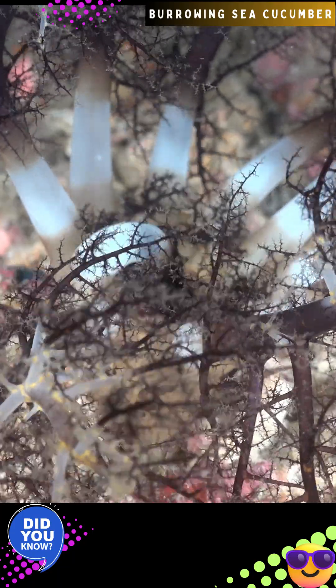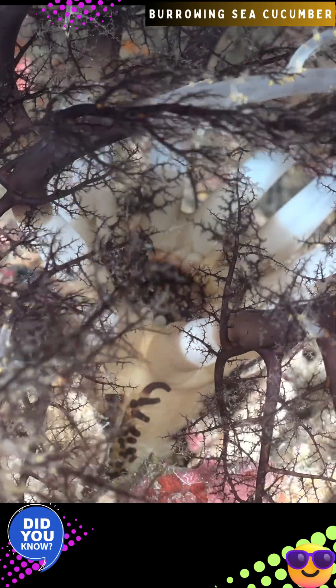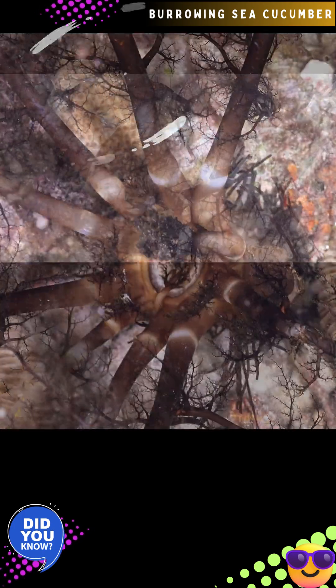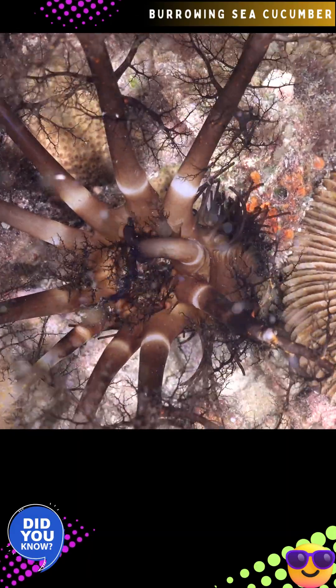Like other holothurians, it can expel its internal organs — Cuvierian tubules — as sticky threads to deter predators. It performs a crucial ecological role as an ocean vacuum cleaner, processing sediment, extracting organic matter, and releasing inorganic nutrients that fertilize algae, corals, and bacteria, supporting the food web.